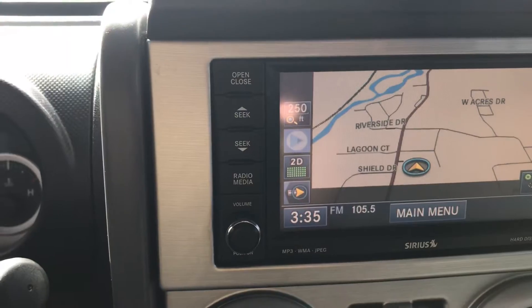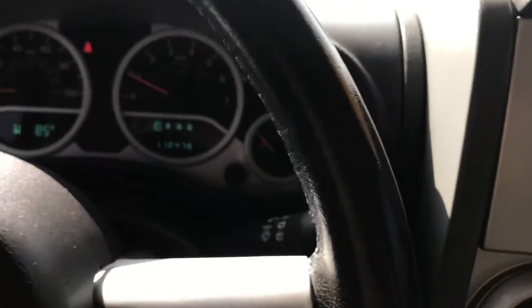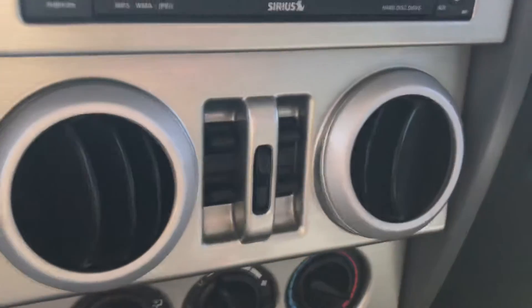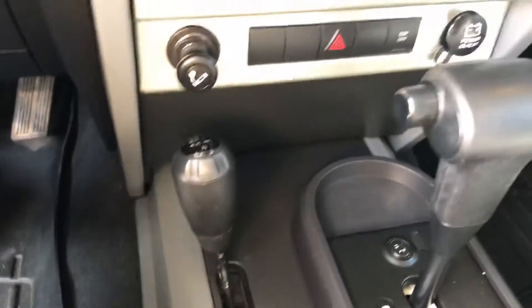Bluetooth capability, voice commands — the list goes on. Down here you've got cruise control, stock-mounted. There's your mileage — 118,478 at the time of this video. Power windows and door locks, automatic, and then of course on-demand four-wheel drive right there.